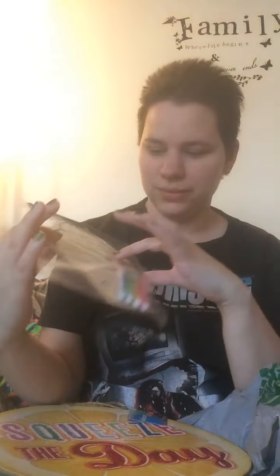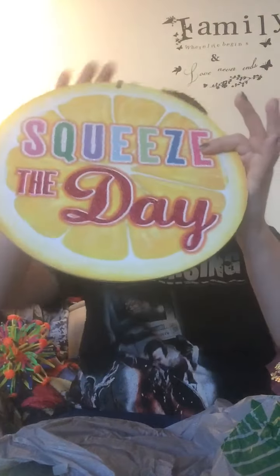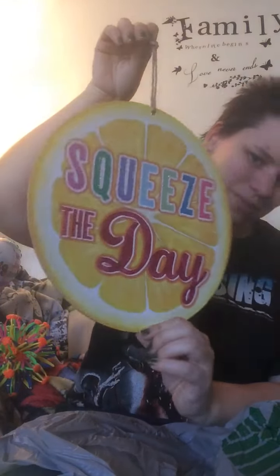I got two things — this one, we're not going to color it; we're just going to use the ice cream cone and put that in Hot Dog's cage. Luna says hello! And then we got this sign for summer for our door — I thought it was so cute: 'Squeeze the Day.'